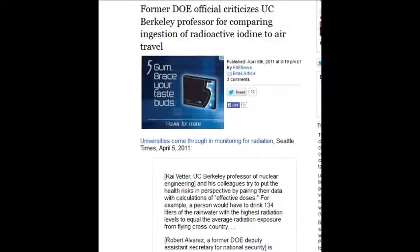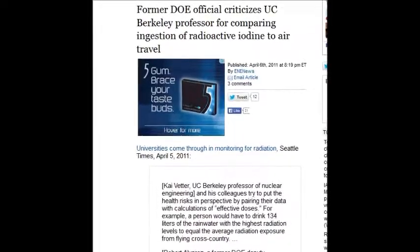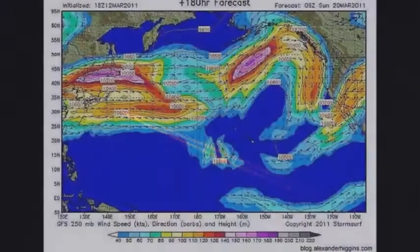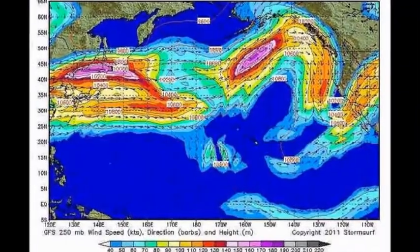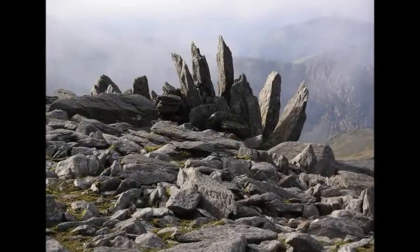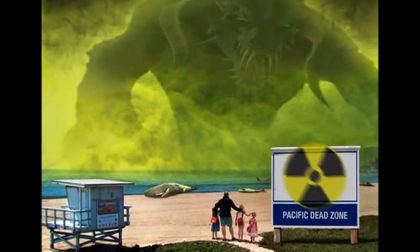A former Department of Energy official criticized a UC Berkeley professor for comparing ingestion of radioactive iodine to air travel. That indigenous radiation from airplane travel has nothing to do with the radiation from Fukushima. Background radiation from bananas, rocks, or sunshine — which has been on this planet since the beginning of time — has nothing to do with the radiation we're talking about. They're completely different.